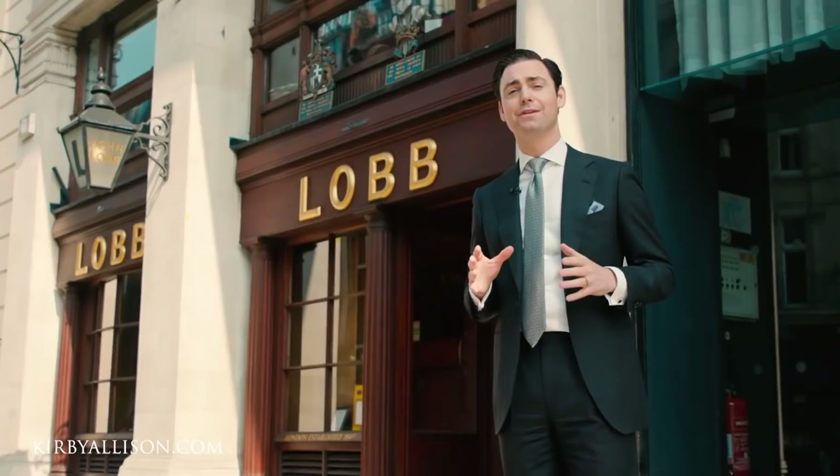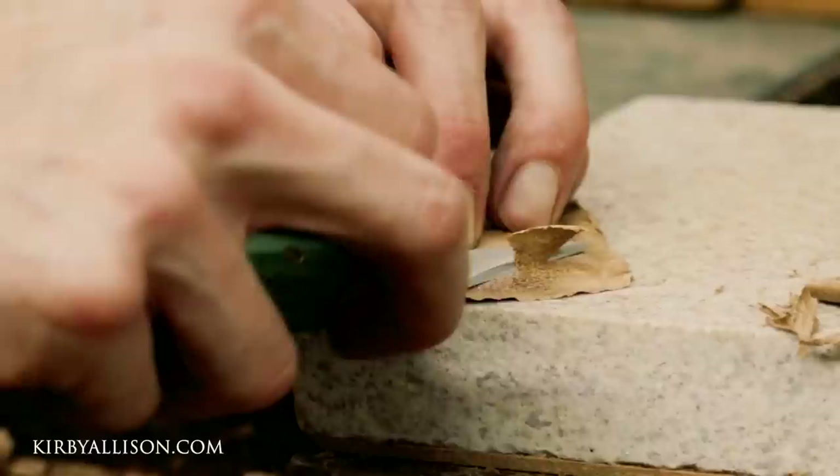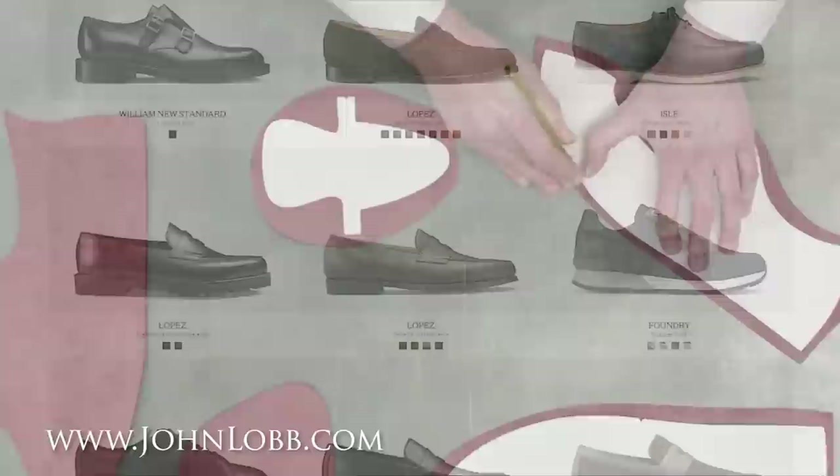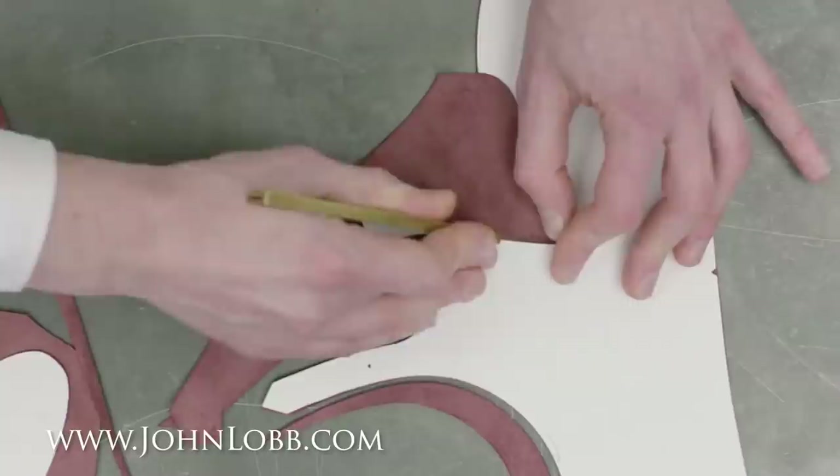However, the John Lobb brand name is actually composed of two separate companies. You have the ancestral John Lobb based on St. James's Street in London, which exclusively makes only bespoke shoes completely by hand in much the same way today as they have for their 150-plus year history. And then you have John Lobb Paris, which is owned by the Hermès group and is famous for their exceptional Goodyear welted ready-to-wear dress shoes made to the highest standards in a factory in Northampton, England. John Lobb Paris also has a bespoke workshop in Paris.